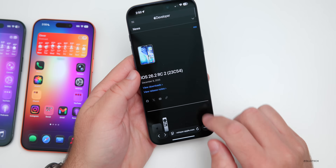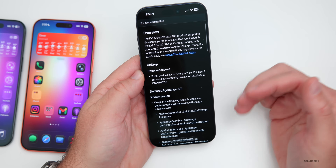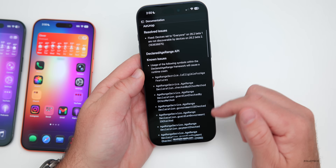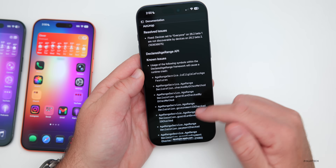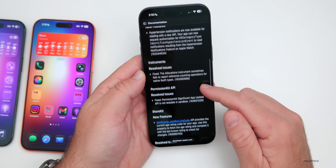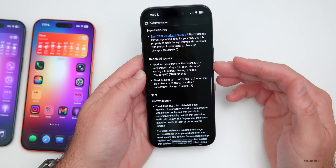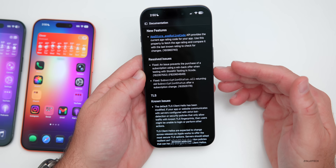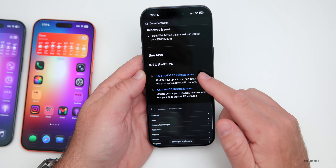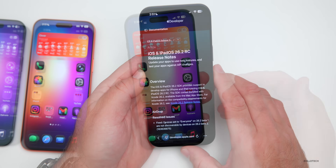On Apple's public-facing website, the release notes have been updated for RC2. There are some known issues still present with the declared age range API. Scrolling down, you see new HealthKit features and resolved issues with Instruments. There's also a resolved issue around purchasing subscriptions. Apple hasn't provided a ton of notes, but they have updated the website with the latest version.